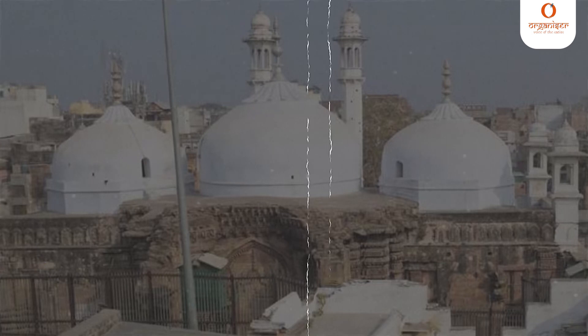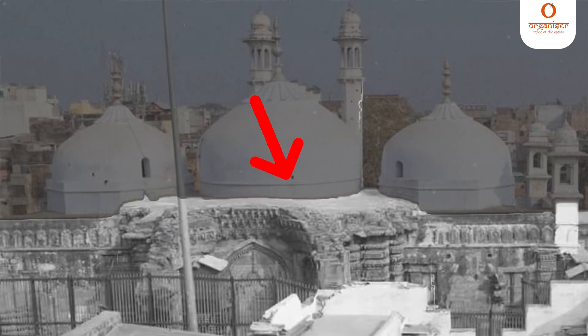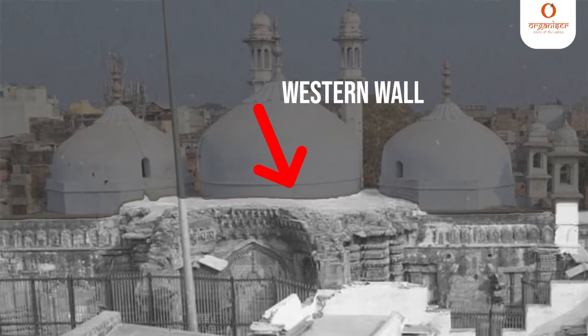The Director of ASI was directed to conduct a detailed scientific investigation using GPS survey, excavation, dating methods, and other modern methods to determine whether the present structure is constructed over a pre-existing structure of a Hindu temple. ASI was also asked to investigate the age and nature of the construction of the western wall of the building through scientific methods.